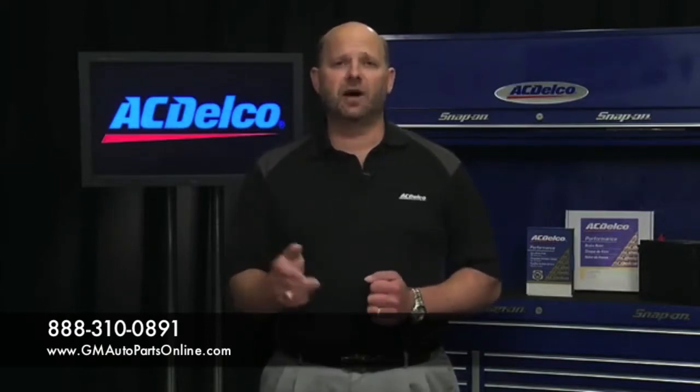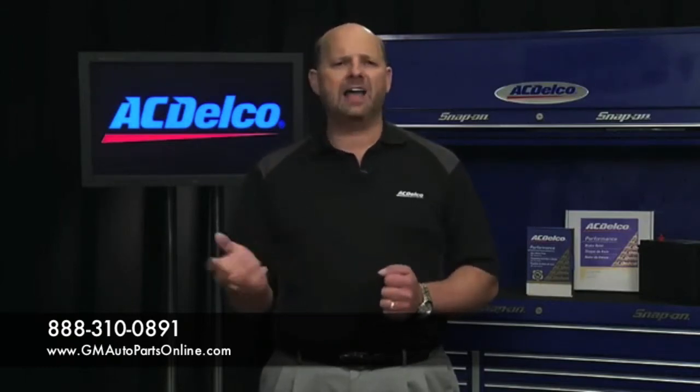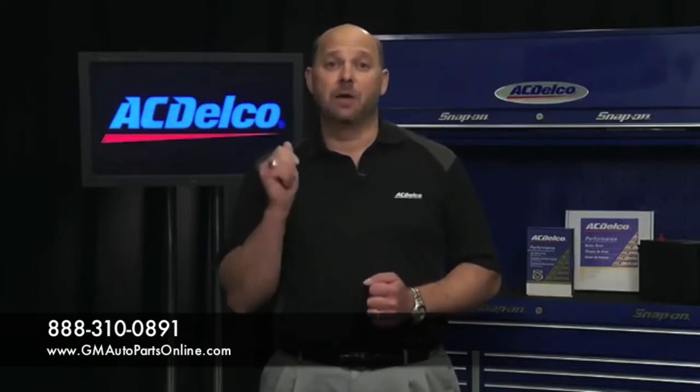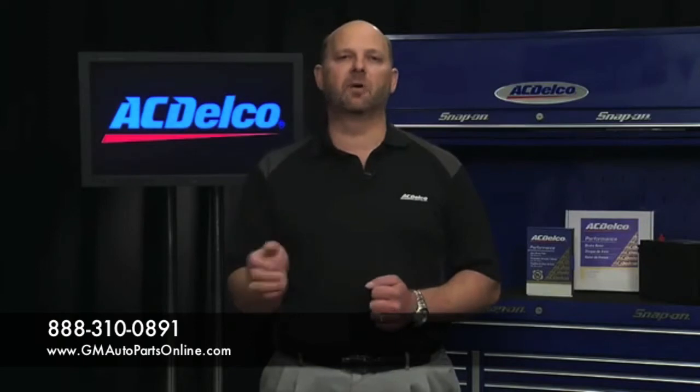Finally, GMOE sensors have 3-volt lithium batteries that are of the highest quality and last up to 10 years, and we back these parts with a 12-month, 12,000-mile limited warranty.